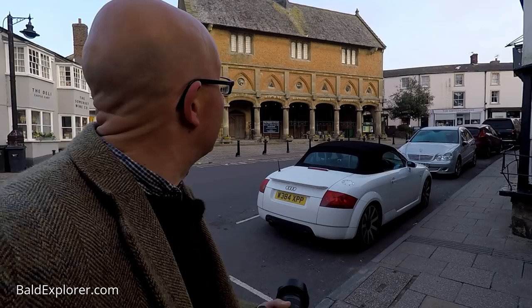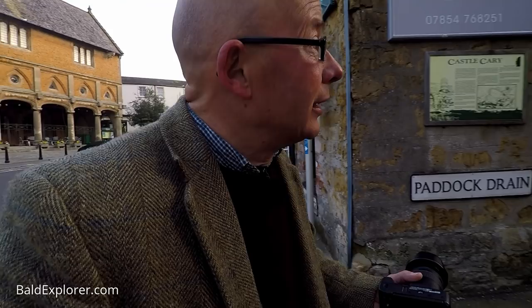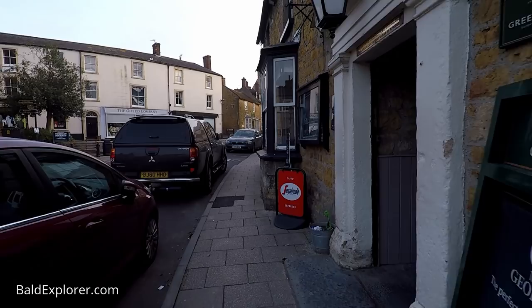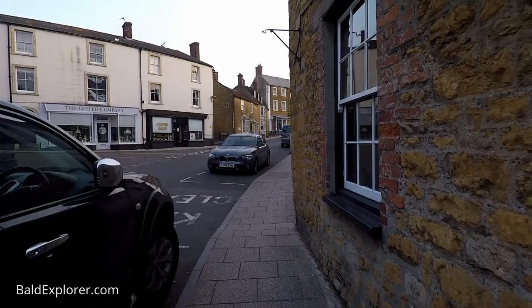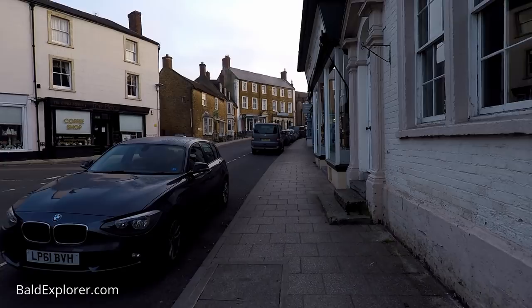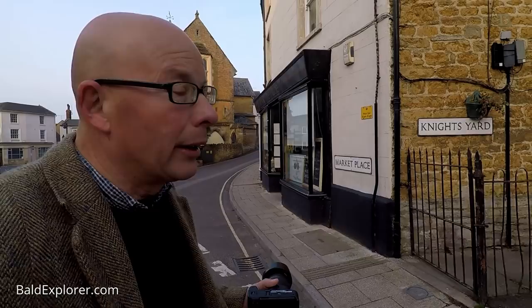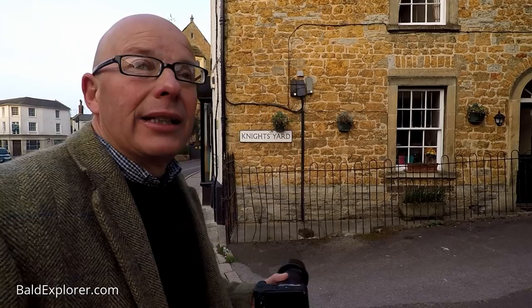I think the George Hotel must be up here through this little alleyway — probably coaching horses and that sort of thing. I'm just going to go up around this corner a little bit past the George. Get a nice view of the Market House from here. It's called Castle Cary because there is a castle, or at least there was a castle — it's now just the foundations. It stood on the hill above the town, and I'm not quite sure whether it's east, west, south or north. I haven't got an OS map to double check that.